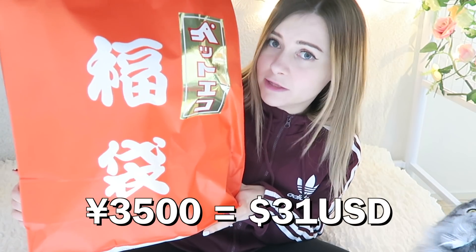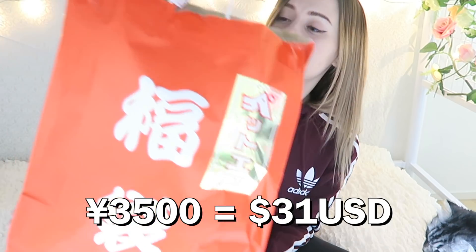Welcome to my fourth lucky bag opening of this year. Today we're doing the lucky bag for cats. I got one last year and the cats were very impressed — they're still using the scratching post from that one, so it was a great investment. This year's bag was only 3,500 yen, and I believe this one is only toys and no snacks. I bought it at LaLaport Mall, LaLaport Tokyo Bay.